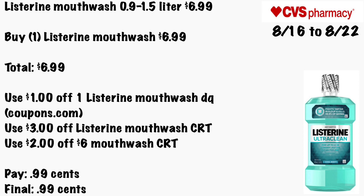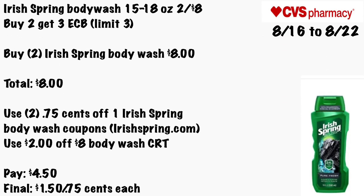Irish Spring body wash 15 and 18 oz will be two for $8, and buy two get a $3 ECB, limit of three. Unfortunately the insert coupons we have are expired, so buy two Irish Spring body washes for $8 total. Use two 75-cent off one Irish Spring body wash coupons from IrishSpring.com and a $2 off $8 body wash CRT. Pay $4.50 — final cost would be $1.50 for both, or 75 cents each.